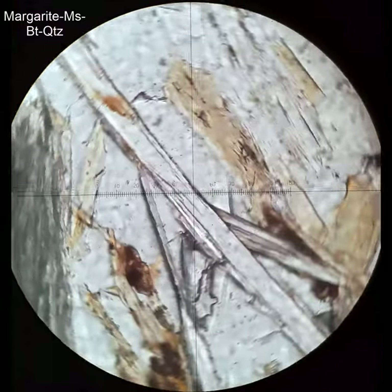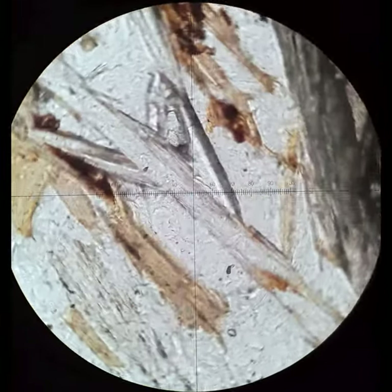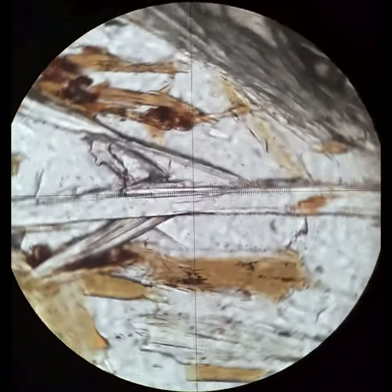This is a close-up of that same margarite crystal. You can see it has considerably higher relief than the quartz it's next to, and there's some muscovite in there as well that's low-relief.